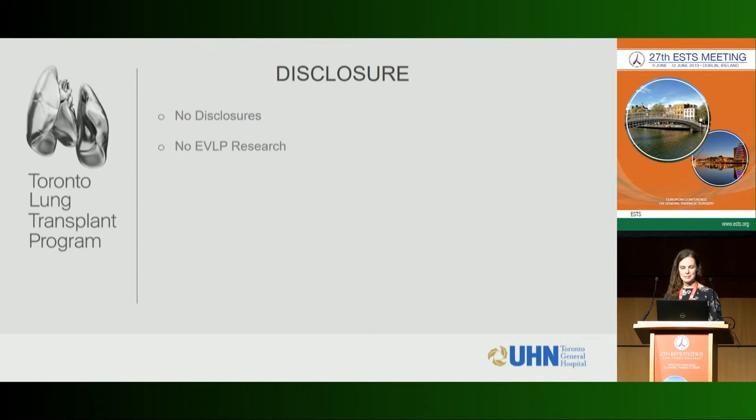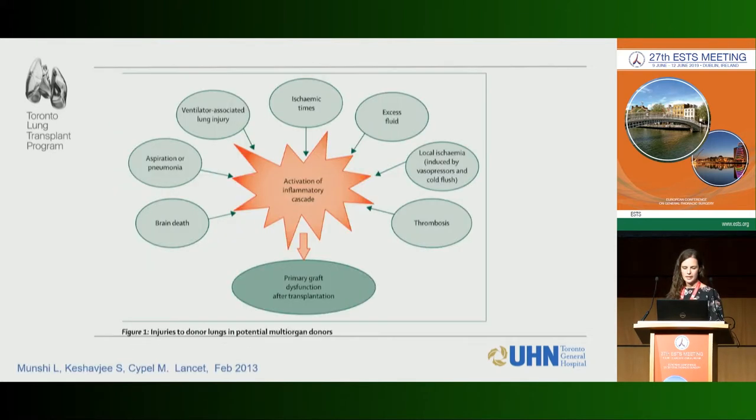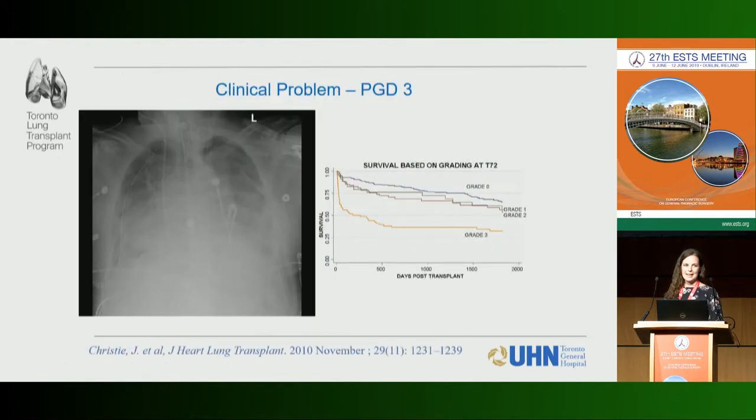Donor lung utilization is low across all solid organ groups, but especially for lung — we only use about 20% of lungs for transplant. This is a problem because every year we still have patients dying on the wait list. This is due to a number of factors, but a lot of it has to do with the insults donor lungs sustain in the ICU — ventilator-associated lung injury, fluids, clots — which activate an inflammatory cascade and create the problem of primary graft dysfunction after transplant.